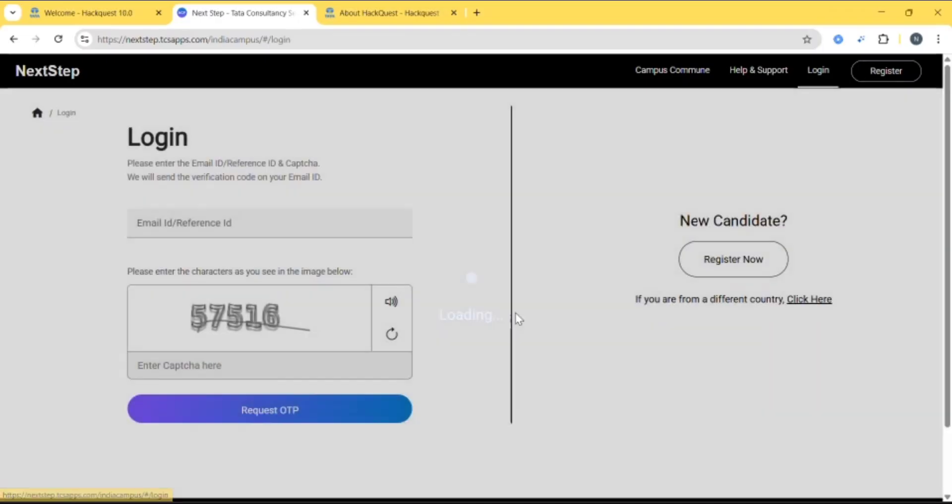Click on Login. Here you can enter your email ID or reference ID, that is your CTDT ID. Enter your email, fill in the CAPTCHA, and then click on Request OTP.